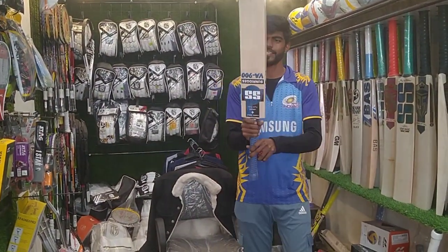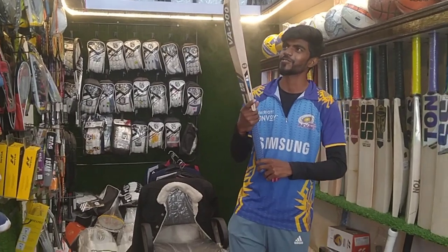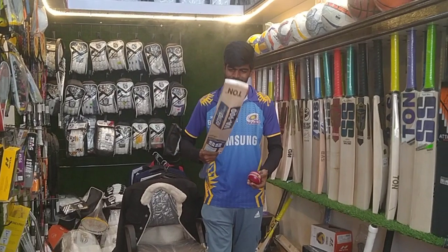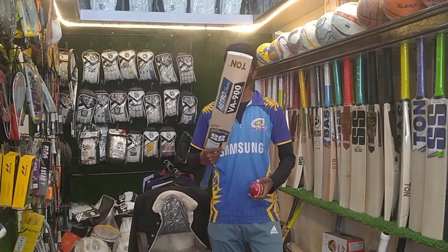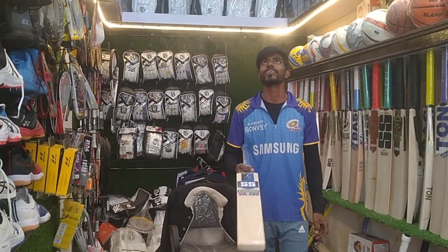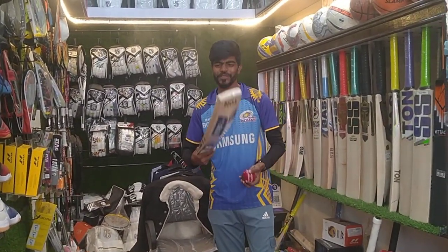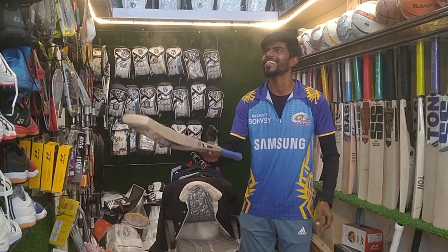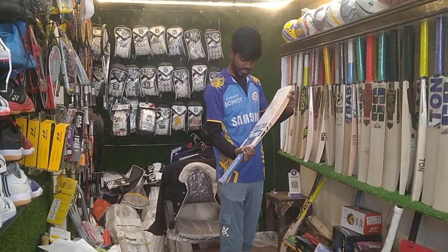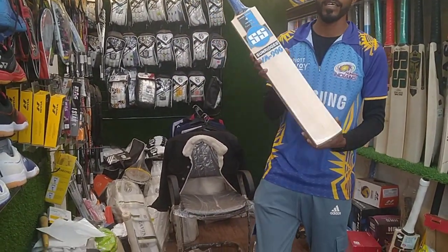This is Suryakumar Yadav's SKY bat. You can see the Mumbai Indians branding. This bat will play like Suryakumar — throwing boundaries and hitting hard. So guys, let's check Suryakumar's bat with our hands. It is useful and practical, with nut bolt construction. Let's check the price — the price will be added in the description.